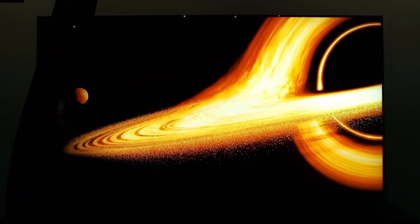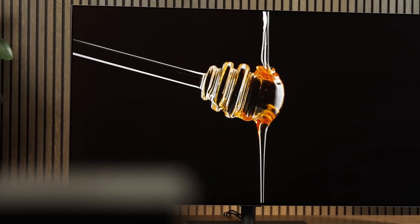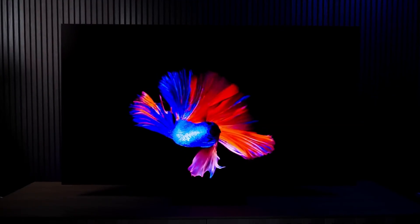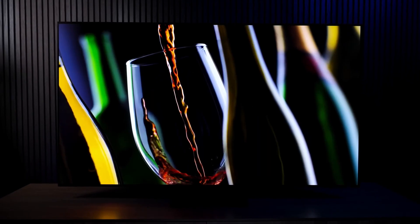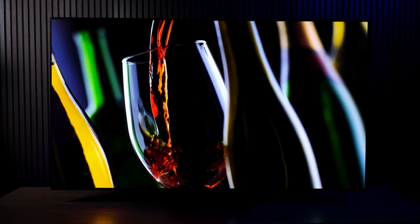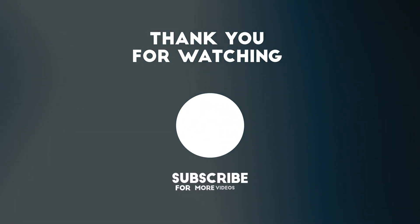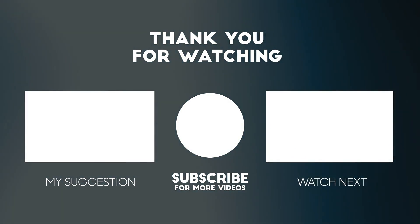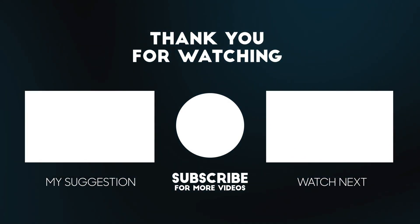Choosing a TV doesn't have to be stressful. Now you know what each display type really offers, which ones are worth your money, and how to avoid getting stuck with outdated tech. If this helped you out, help someone else by sharing the video, hit that like button, and subscribe for more no-nonsense breakdowns. Thanks for watching, and as always, stay savvy.